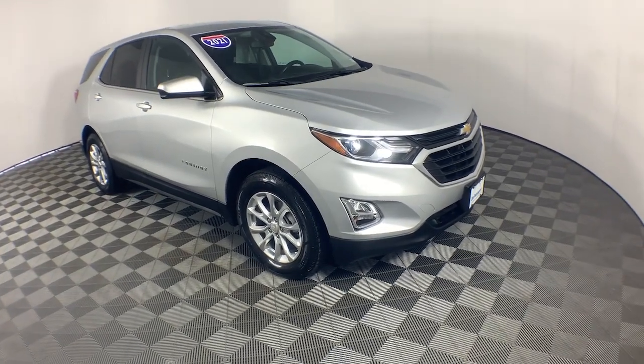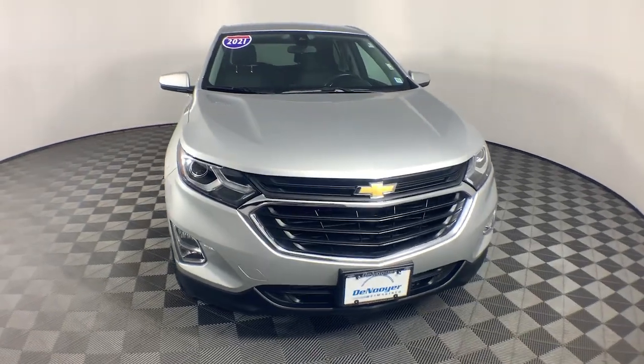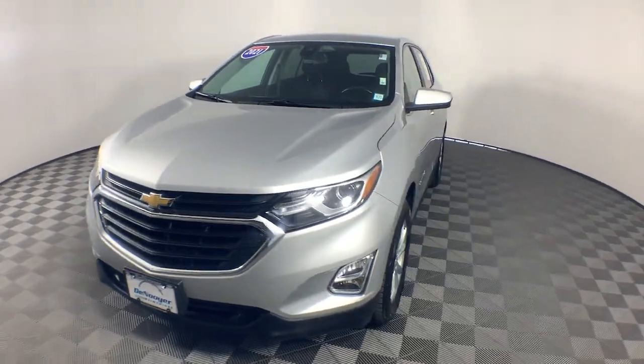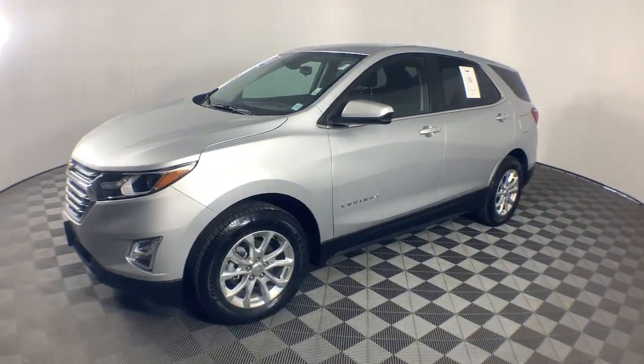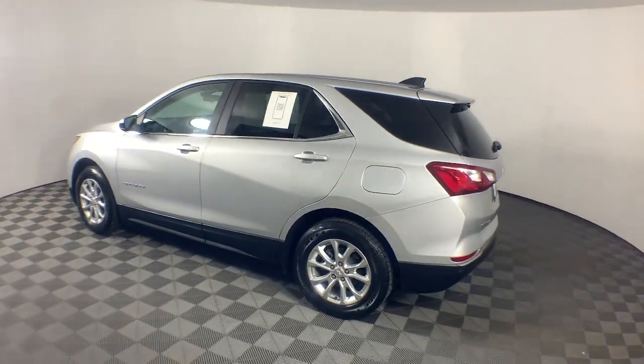Picture yourself in the 2021 Chevrolet Equinox. With less than 30,000 miles on the odometer, this vehicle provides excellent value. Whether you're on a family road trip or doing the daily drive, the Equinox is your go-to vehicle.